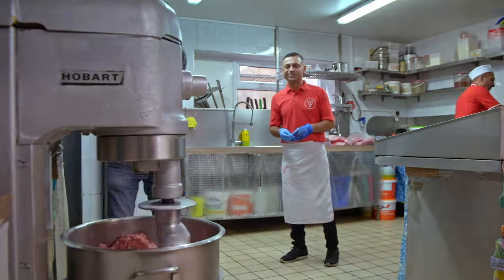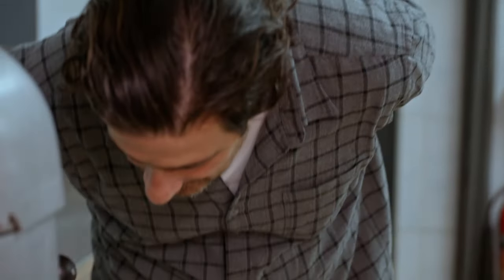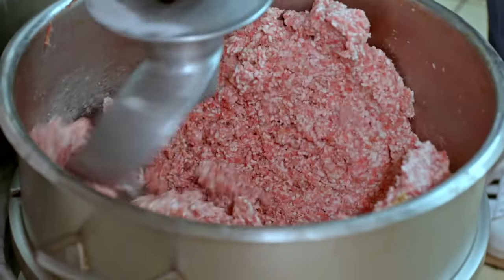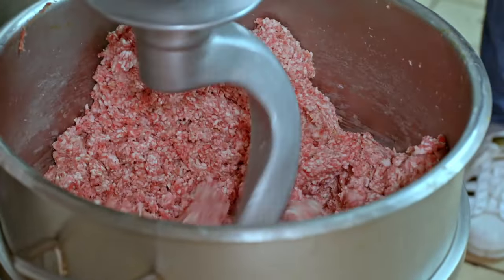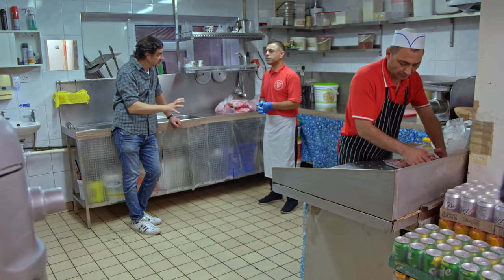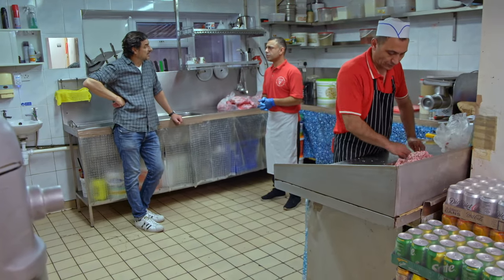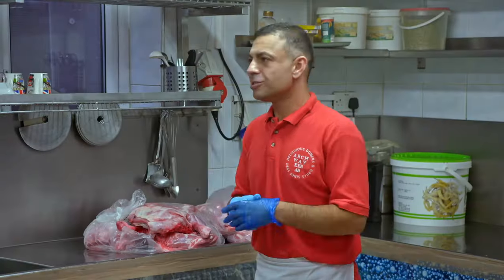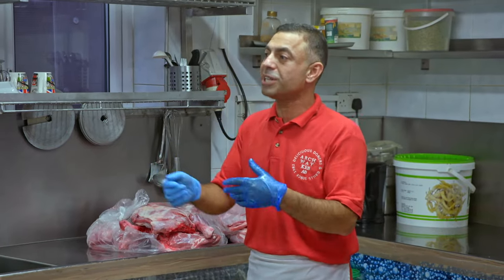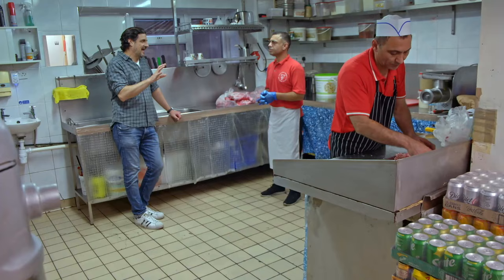Very simple. Oh, you can smell the cumin — that's a good smell. Is it always going to be lamb? Does anybody make it with beef? They can make it with beef or turkey. We do lamb and chicken. Some people mix beef and turkey because it's cheaper than lamb, but it's most likely going to be lamb.